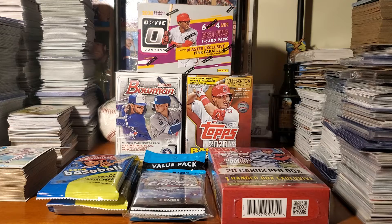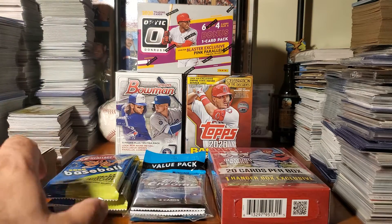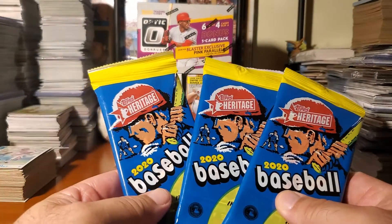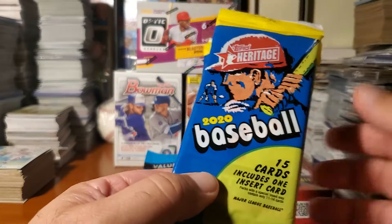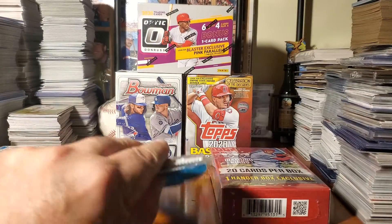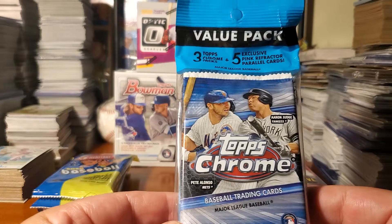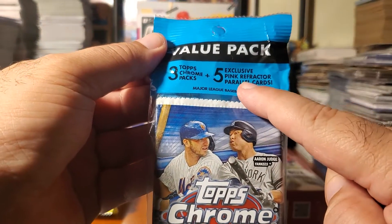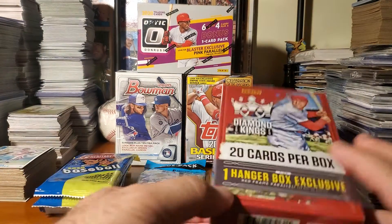Either way, we're going to be doing a break. As you can see, we've got some really cool cards here. We've got the Heritage three packs — 45 cards and it includes one insert card, which is kind of cool. Then we've got the Topps Chrome, all 2020, with three chrome packs, four cards each, plus five exclusive pink refractor parallel cards, which is really cool.